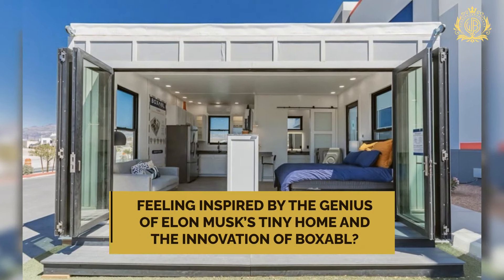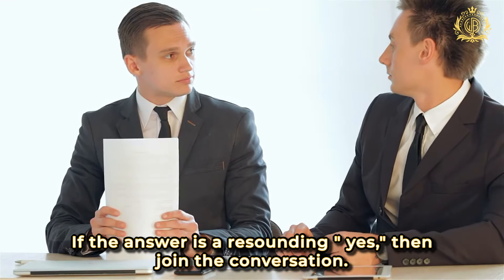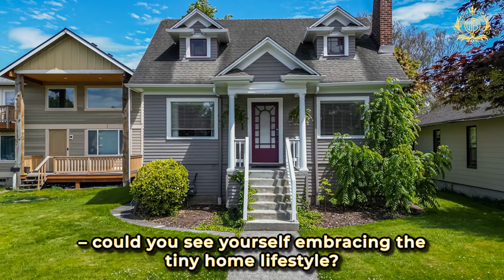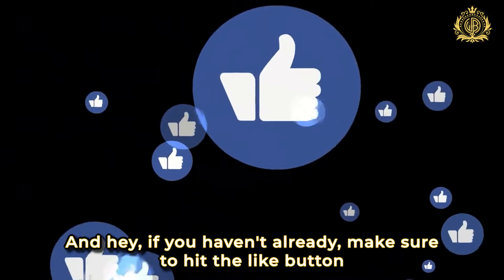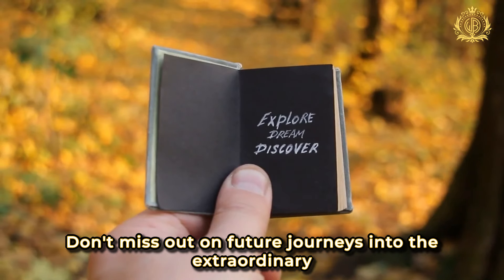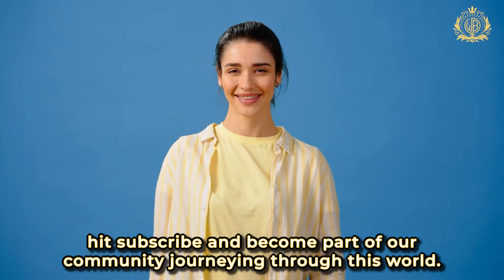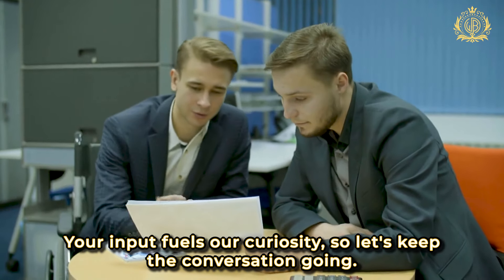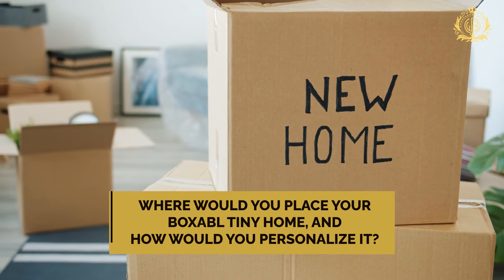Feeling inspired by the genius of Elon Musk's tiny home and the innovation of Boxable? Share your thoughts on this modern marvel in the comments below. Could you see yourself embracing the tiny home lifestyle? Make sure to hit the like button to show your appreciation for the brilliant minds reshaping the way we live. Hit subscribe and become part of our community. Where would you place your Boxable tiny home and how would you personalize it?